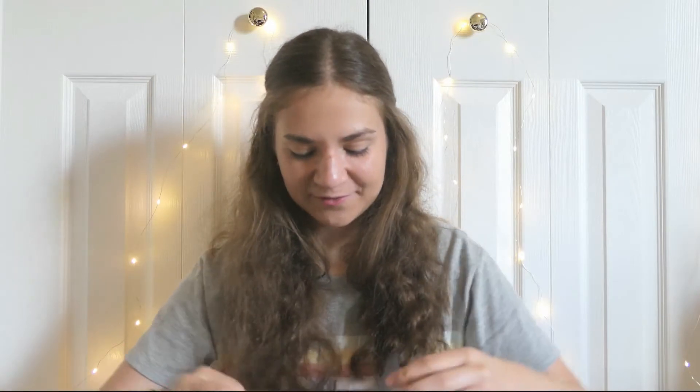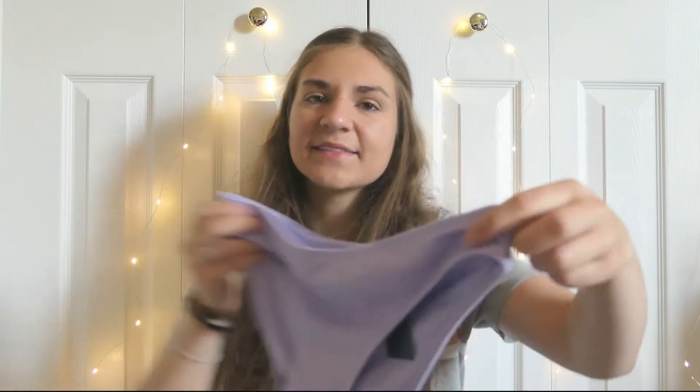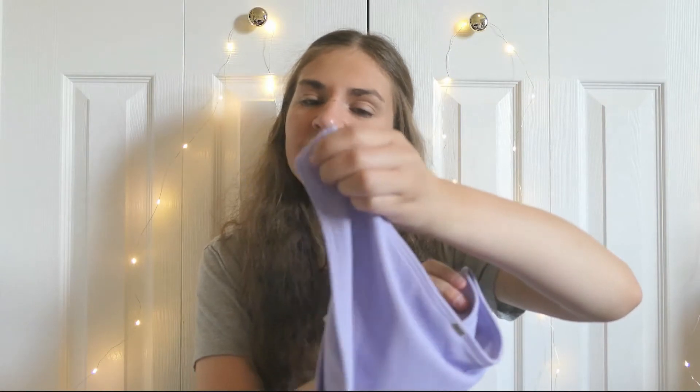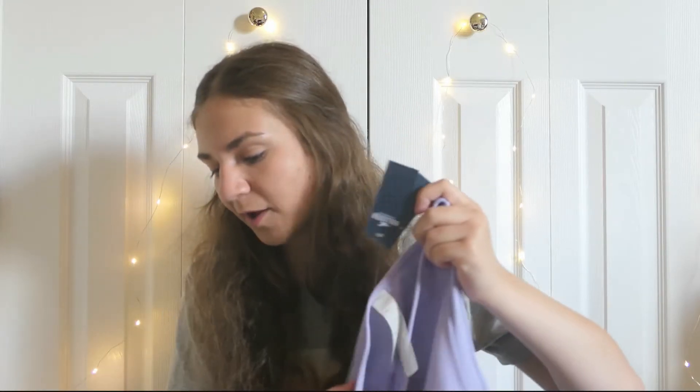It's a bathing suit. I got this one a couple weeks ago and refrained from opening it because I wanted to do it for this haul, which is really weird to have a bathing suit now considering it's almost fall. Such a pretty purple. It has that waffle kind of texture. It was originally $18.95 — these are the bottoms, called the textured bikini bottom in lilac — and I got it for $4.69 with discounts.